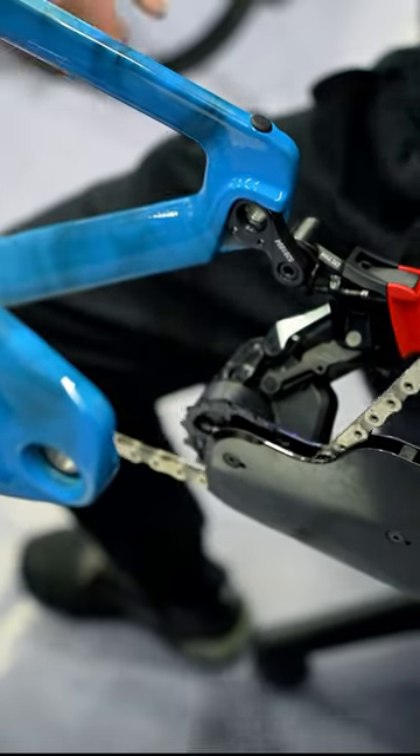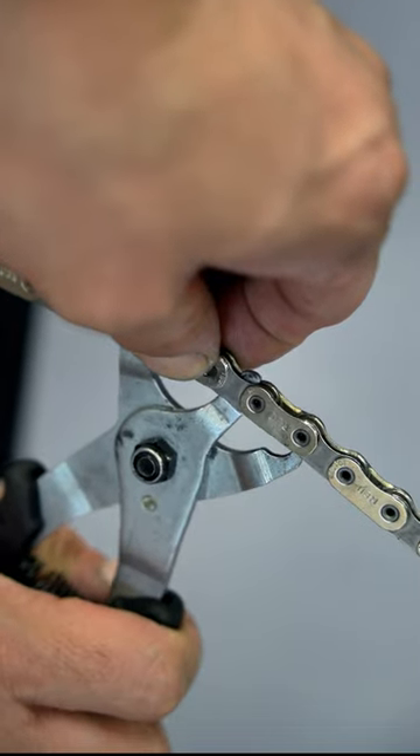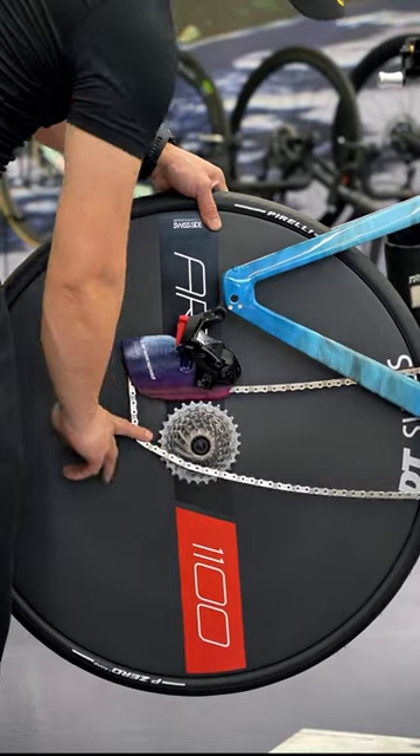The new cockpit allows for thousands of fit combinations, making it easy to adjust the extensions, armrest positions, and stack height. This adjustability ensures a comfortable and personalized riding experience.